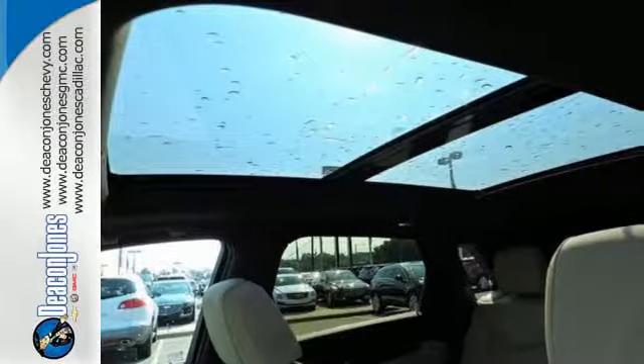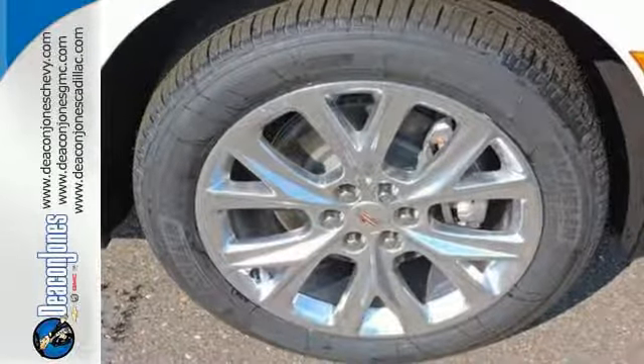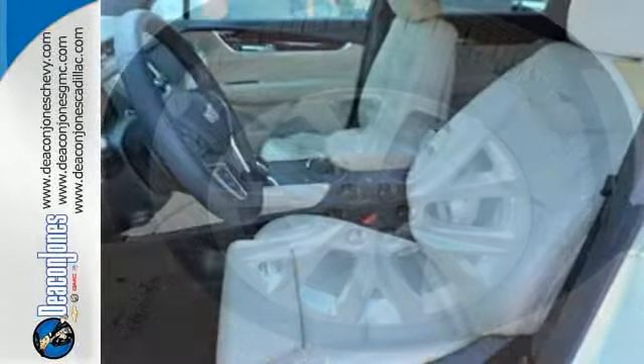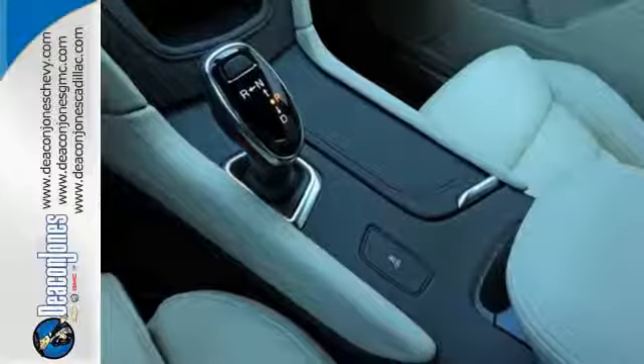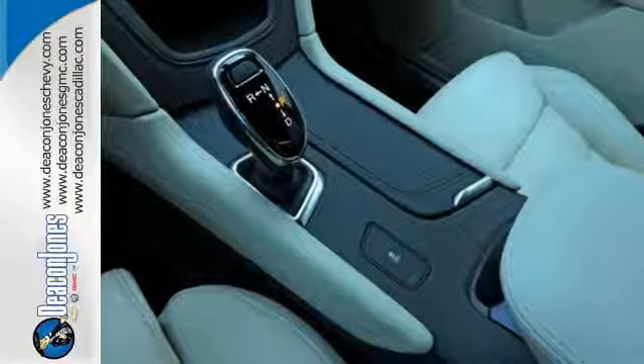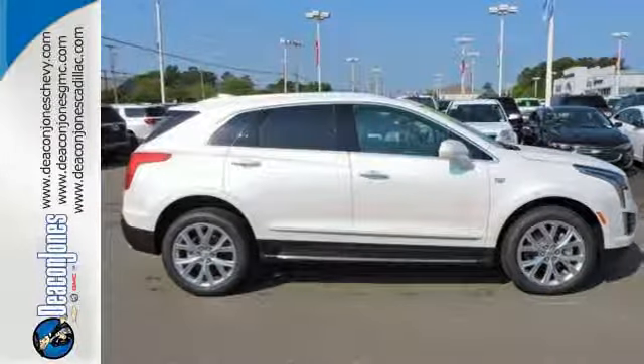The quiet interior presents many options to create the sounds you do want to hear, including Cadillac CUE information and media control system, four USB ports, and OnStar with 4G LTE. The luxury of convenience is found in the power lift gate, keyless access, adaptive remote start, and multi-zone climate control.